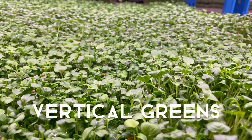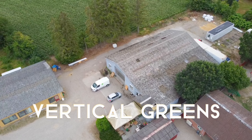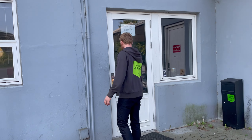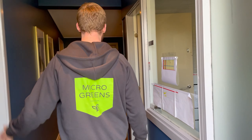My name is Anders, I am co-founder of Microgreens here in Denmark. We're growing some fennel and you can see the product here. Let's take a quick tour of the facility.